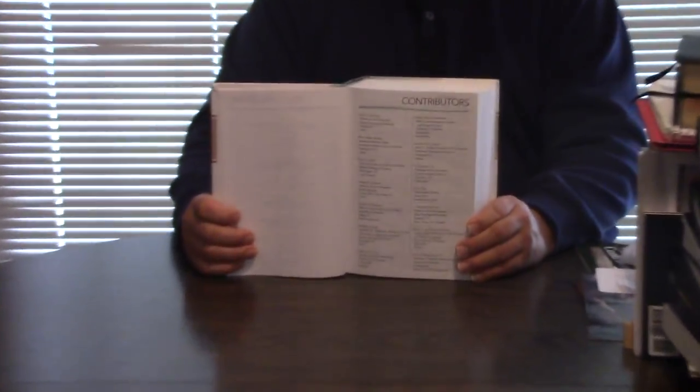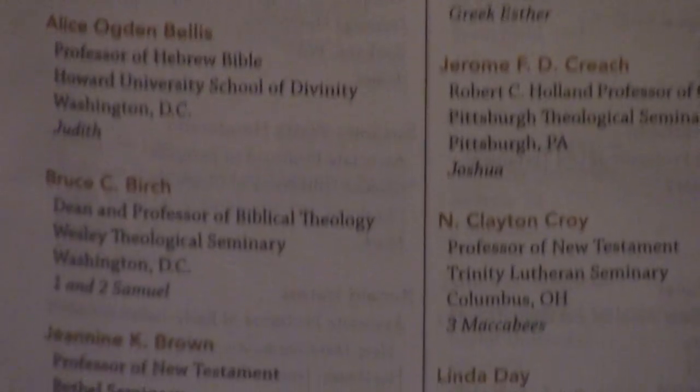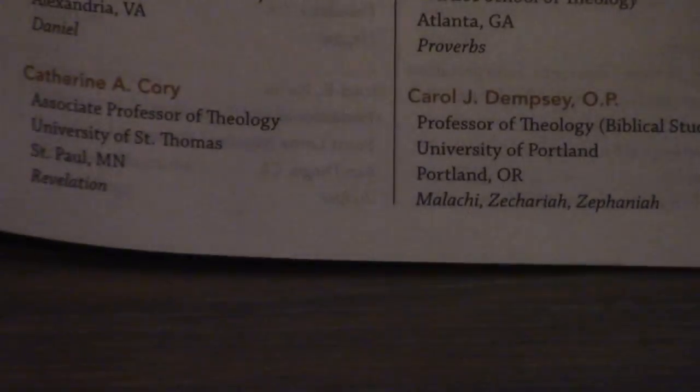So here is Joel Green from Fuller in Pasadena. Contributors — I've heard of Bechtel. It looks like they've even got Catholic contributors. I think that's what OP means, or maybe that's Orthodox Priest. I'd have to freshen up on my abbreviations there.